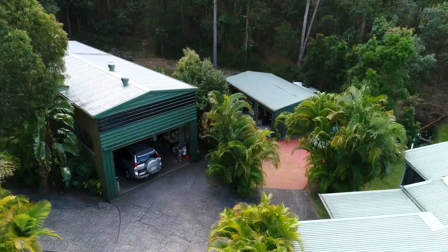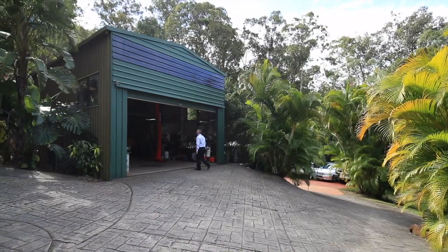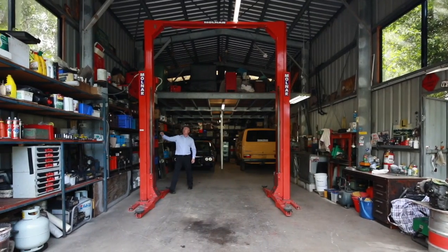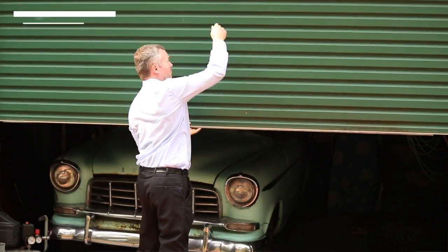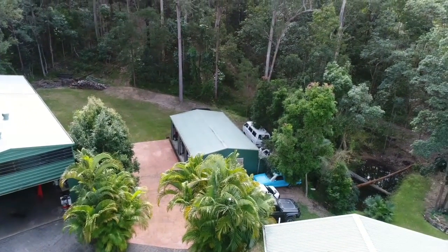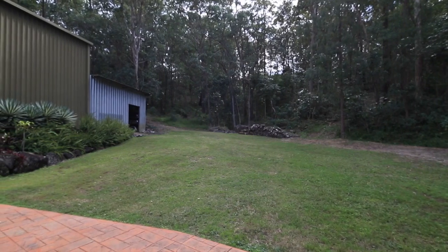The two large sheds offer many possibilities depending on what your hobbies or interests are. This shed has enough room for a hoist, and the other shed has three roller doors at the front for easy access. Plus, behind the sheds, there's additional parking and storage in the yard.